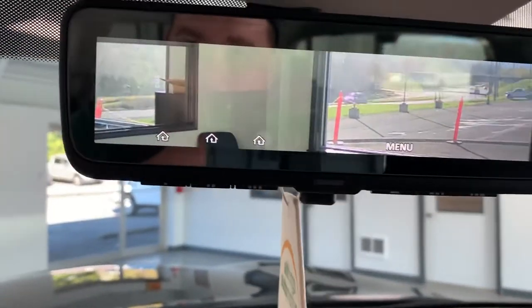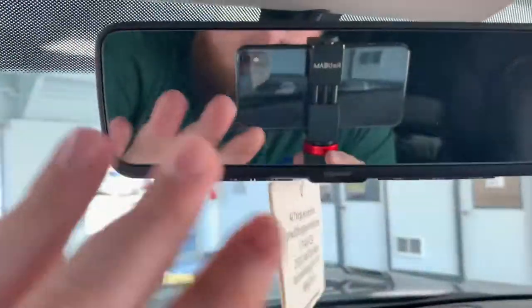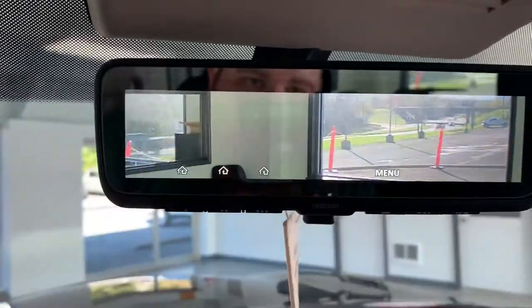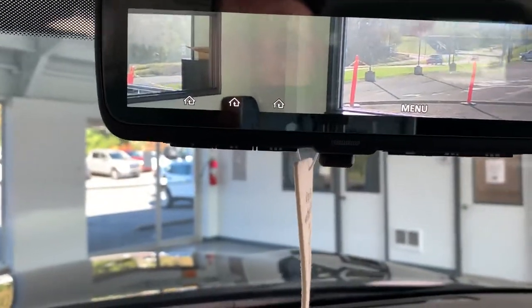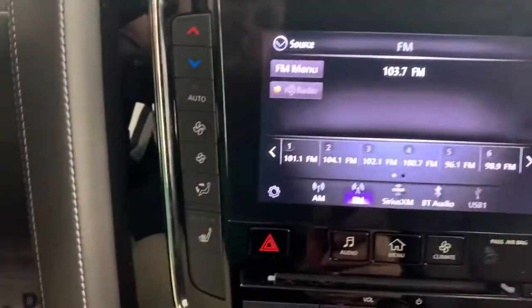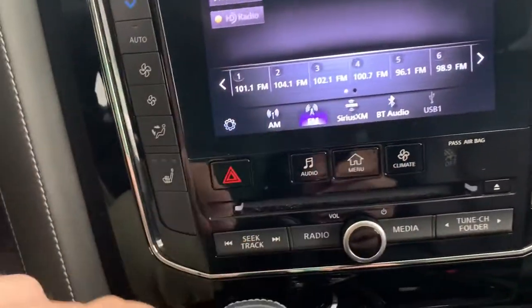One feature I really like: the rearview mirror actually works as a rear-view camera display. You can flip it to show the standard mirror, or flip it up to show the camera feed — it's much clearer and shows a wider angle than what you'd normally see from the mirror. All your radio buttons are down below as well.